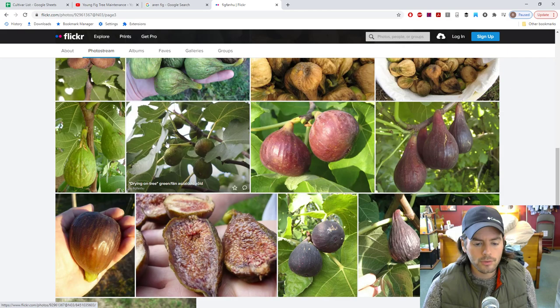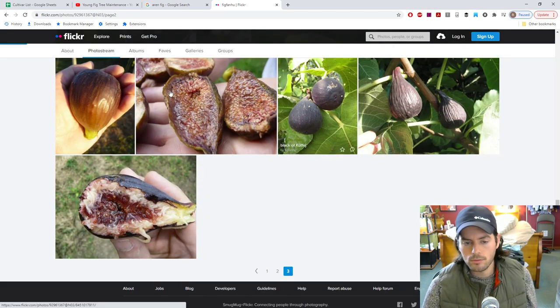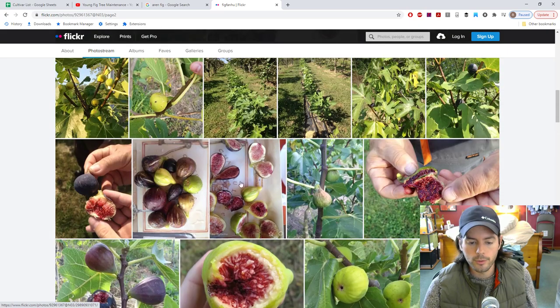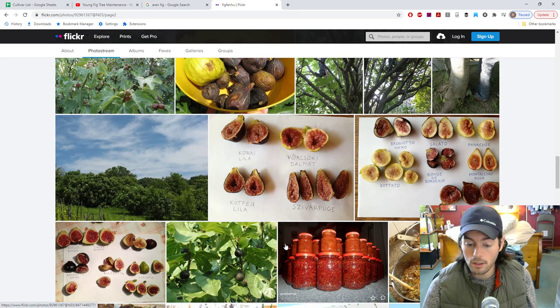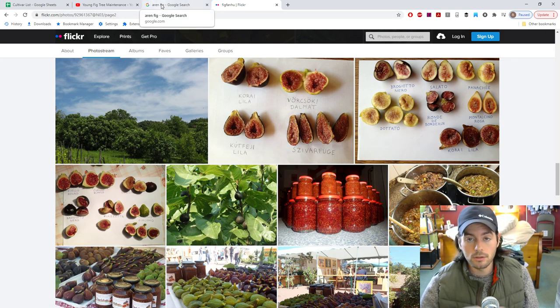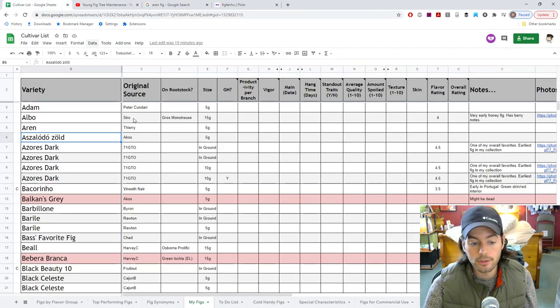I don't remember what the inside looks like. The shape alone is enough for me — it's such an elongated shape, which makes it really resist splitting. And of course it has the drying capability. So for me, it should be a really good tasting fig.